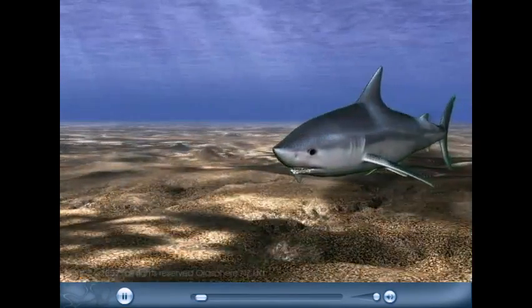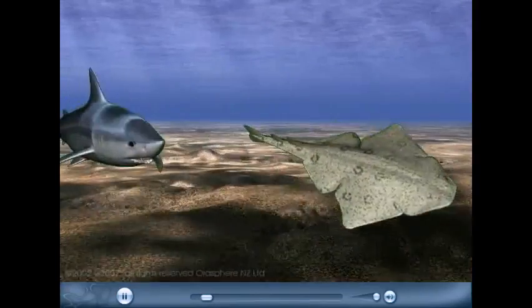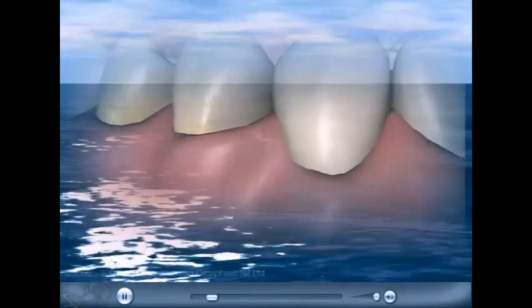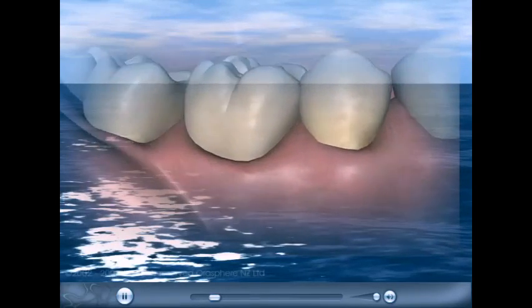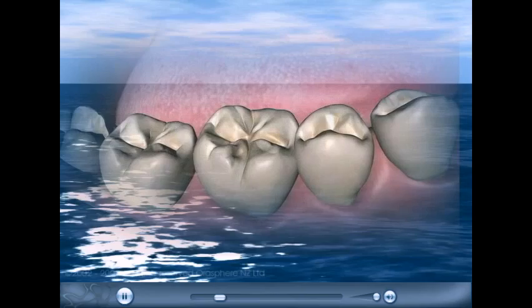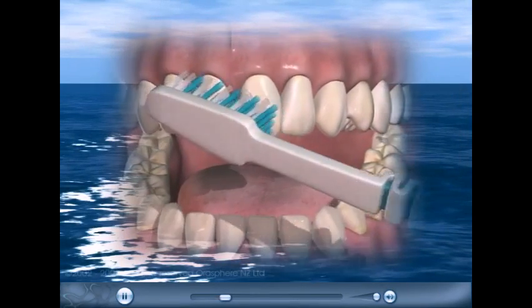Did you know that if a shark loses a tooth, it can grow another one in two weeks? We're not so lucky. The permanent teeth that come in after we lose our baby teeth are the only ones we'll ever get. So it's very important we take care to keep them healthy and strong.